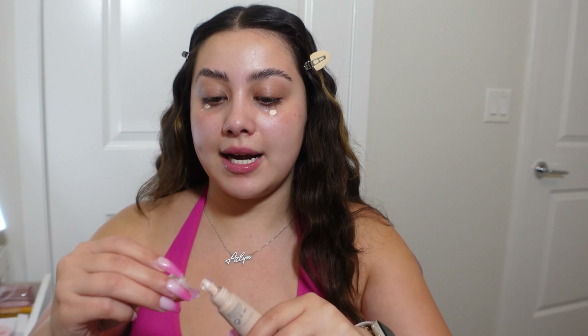Another Fenty Beauty product I love is the Bright Fix Eye Brightener. This one is so good — I just hate the applicator because it's a little messy and I sometimes get it on my hair or clothes. But it's a color corrector and I really like it because I have really bad dark circles. And of course, I forgot my sponge.